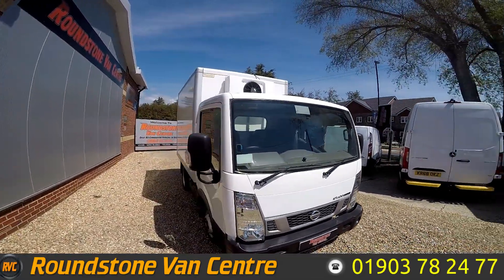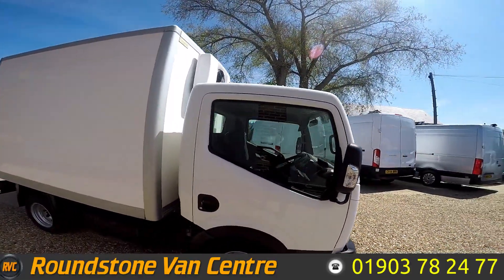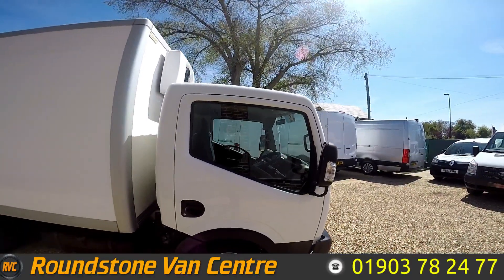This van comes with a service history, it's had one owner from new, Bluetooth radio, electric windows, comes with a spare key, and it's a double rear wheel van.